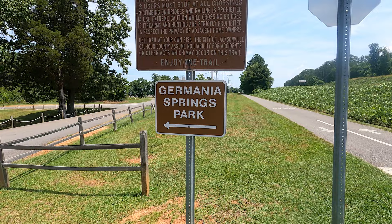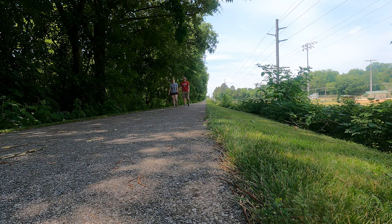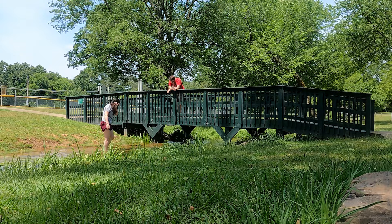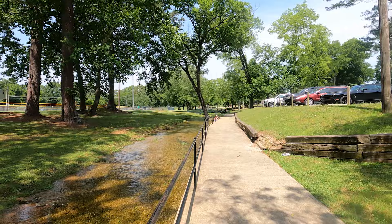One of the great features in Calhoun County is the Chief Ladiga Trail, which begins down in Anniston and runs for 34 miles to the Georgia State Line, where it joins the Silver Comet Trail. The Ladiga Trail is entirely paved and perfect for biking, walking, running, or skating. When I was a student at JSU, I would walk on the trail almost every day all the way down to nearby Germania Springs Park, located just north of town. It's a nice little park with a creek running through it.